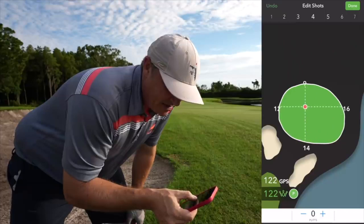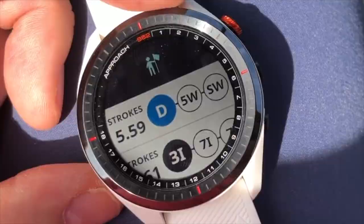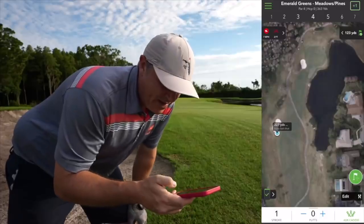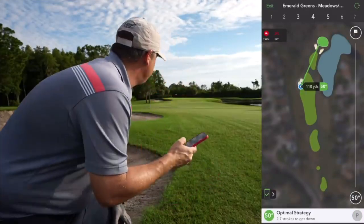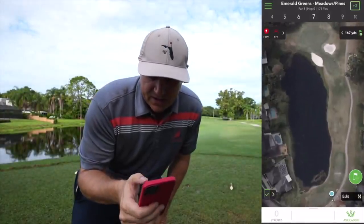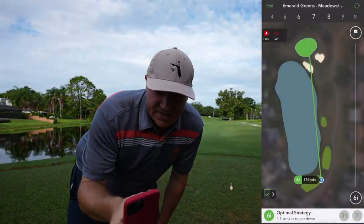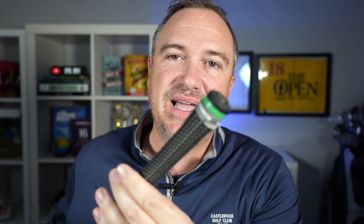A huge trend in golf is and will continue to be a virtual caddy. Whether you're using an app, a smartwatch, or even those screw-in tabs into a dedicated system, this stuff is pretty next level. For me, the company that's doing it best in terms of compiling the data, in terms of performance, and making sure that all the shots are recorded, and just the user experience, is the Arcos Caddy. You can see this little tab screwed into the butt end of my clubs, and what that does is send the data back to an app.